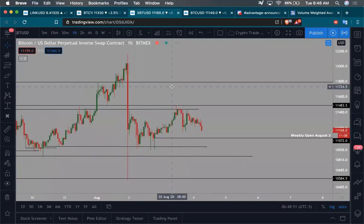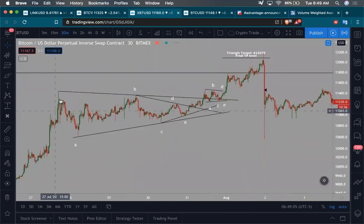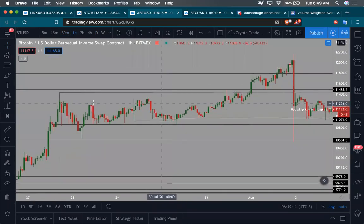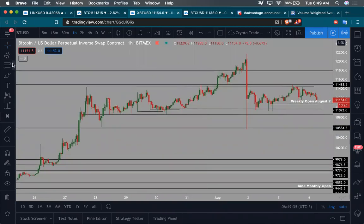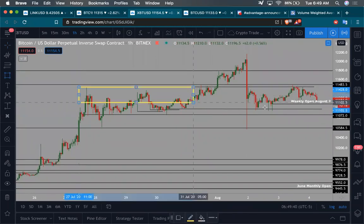Let's dig into the smaller timeframes. On the one hour, this is the range — remember the triangle I just showed you. This was the key high and this is the key low. The range high, and the range low is where the first wick tapped and we bounced back strongly — a deviation push to the downside. Then we pushed up, tapped it again as support, pushed up, tapped it again as support. This is really the range we need to be focusing on.